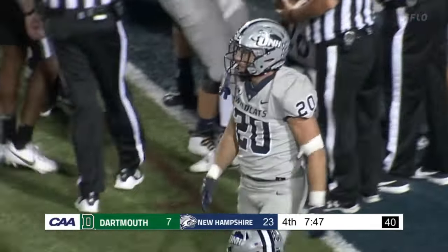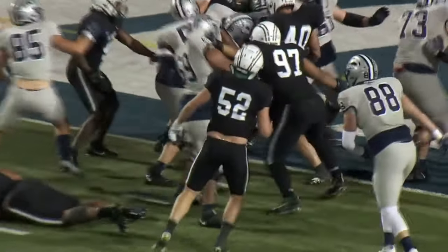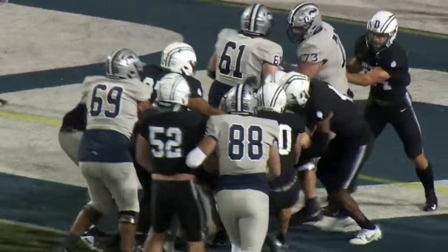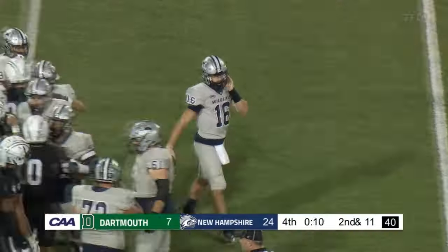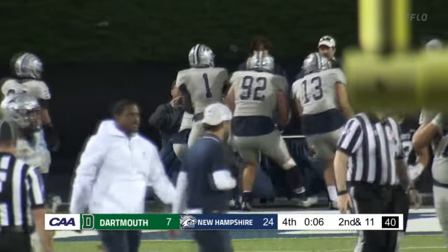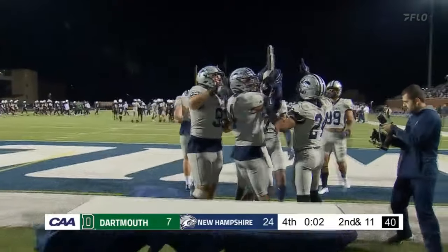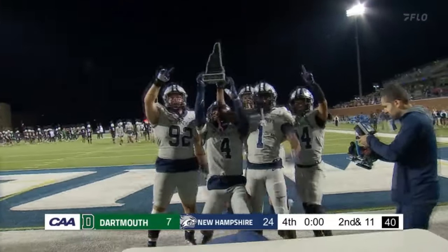I think Max had a problem with the snap, too — it was low, but able to bring it in. And Lauby just piling it into the back of Aiden Misho. Dylan Scott, Pax and Scott. I thought Q Jones played well. They got the trophy — back in Durham. Just a good win for everybody.